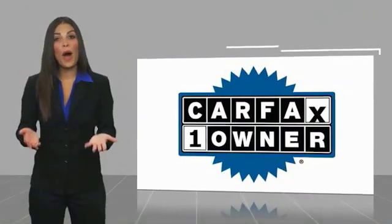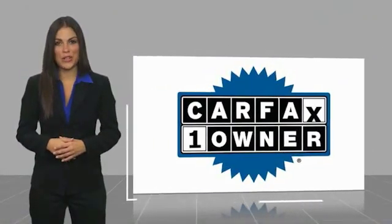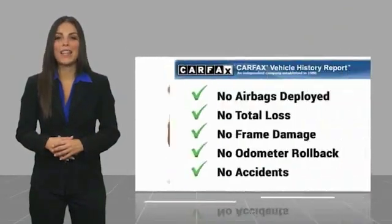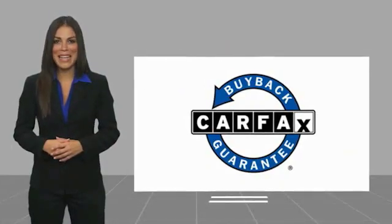This is a one owner vehicle with a Carfax Vehicle History Report. Be sure to find a complimentary copy of this report online or contact us. This vehicle qualifies for the Carfax Buy Back Guarantee.